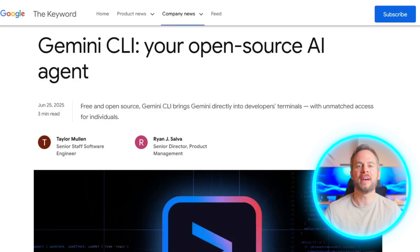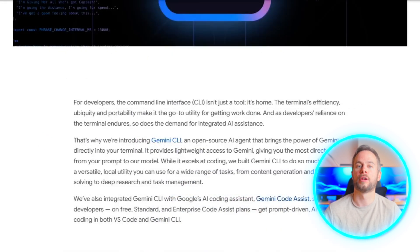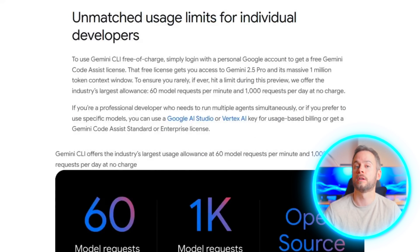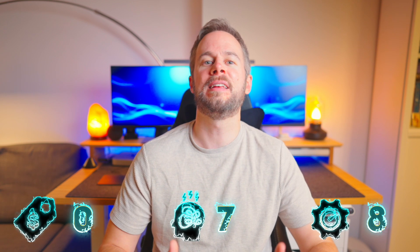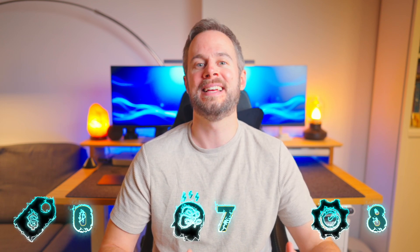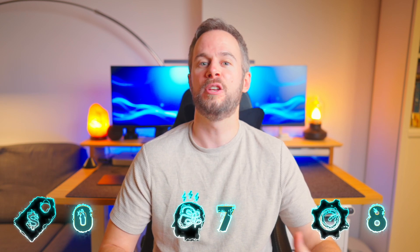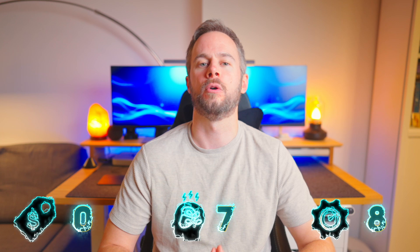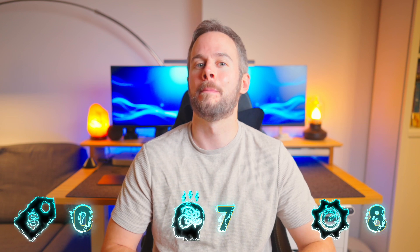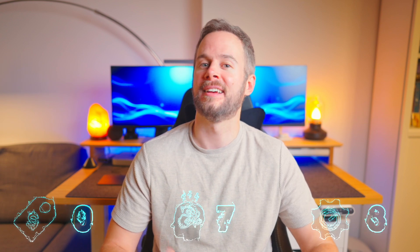Gemini CLI is Google's new offering in this space — it only came out this week and is very clearly inspired by Claude Code, in terms of the setup, interaction model, and developer experience. It's built on Gemini 2.5 Pro and offers support for large projects with its 1 million token context window. What makes Gemini CLI stand out right now is its pricing: it's currently free during its preview phase, with up to 60 requests per minute and 1,000 requests per day. Right now it's probably one of the best value options for command-line vibe coding.